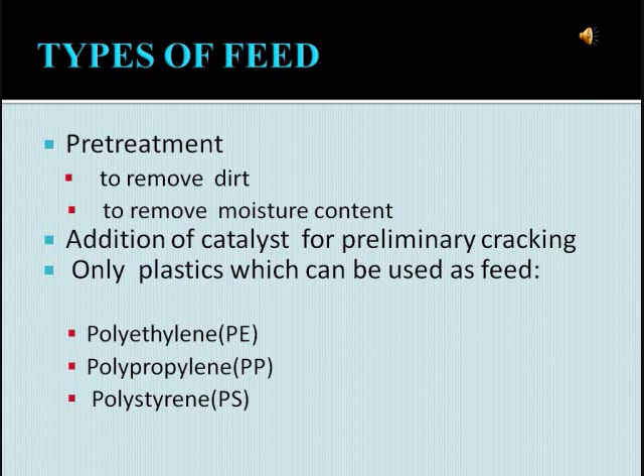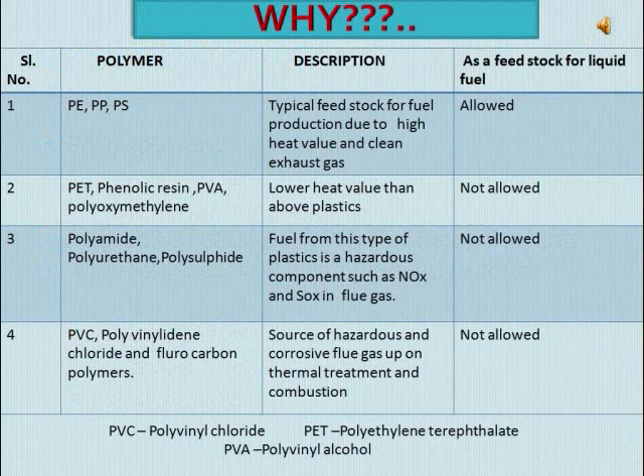Only certain plastics are used as feed. In case of PVC, polyvinylidene chloride, and fluorocarbon polymers — they are a source of hazardous and corrosive gases like HCl. In case of polyamide, polyurethane, and polysulfide — they are also a source of hazardous gases such as nitrogen dioxide and sulfur dioxide. In case of PET, phenolic resin, PVA, and polyoxymethylene — they give very low heat value compared to other plastics. Hence they are not used as feed. But in case of polyethylene, polypropylene, and polystyrene — they have very high heat value and very clean exhaust gas. Hence they are the typical feedstock for fuel.